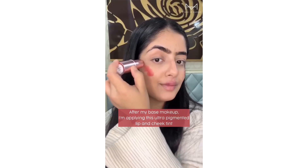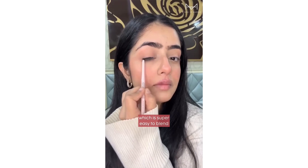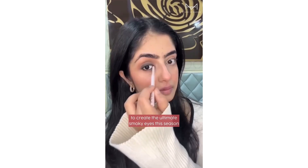After my base makeup, I'm applying this Ultra Pigmented Lip and Cheek Tint which is super easy to blend, and going in with this Smudge Proof Pigmented Kajal to create the ultimate smoky eyes this season.